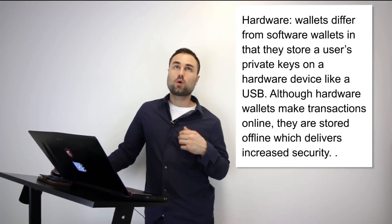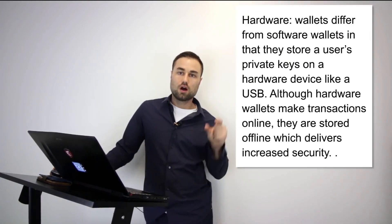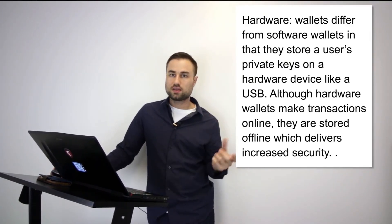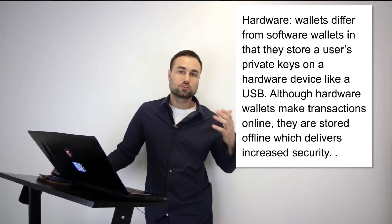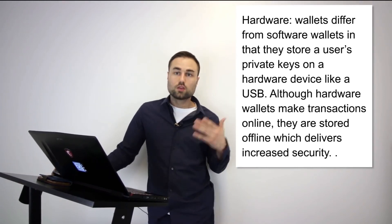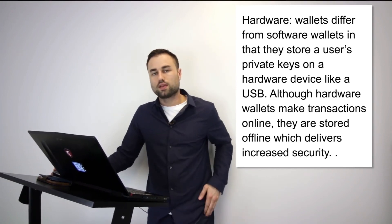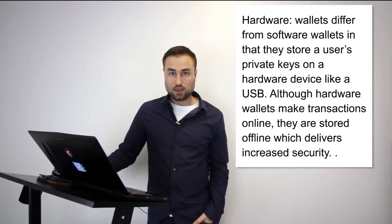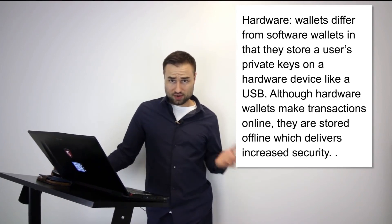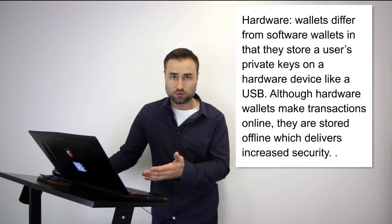Next are hardware wallets, which are quite different from online or mobile wallets. They're on a physical device such as a USB key or other drive. The upside to these cold storage wallets is security. If you want to store your cryptocurrency safely, a cold storage or hardware wallet is what you want.